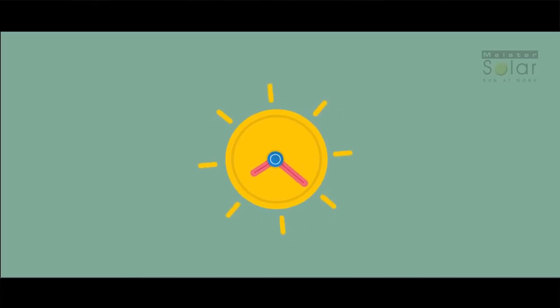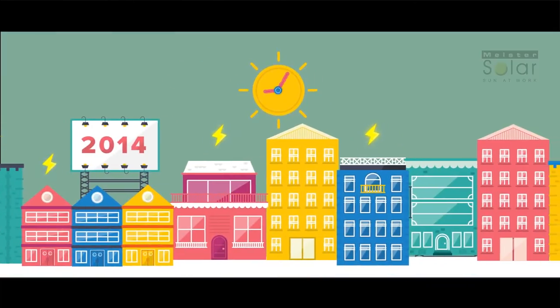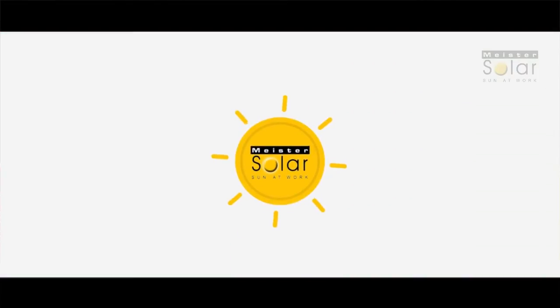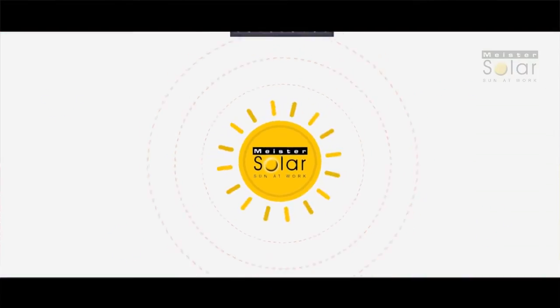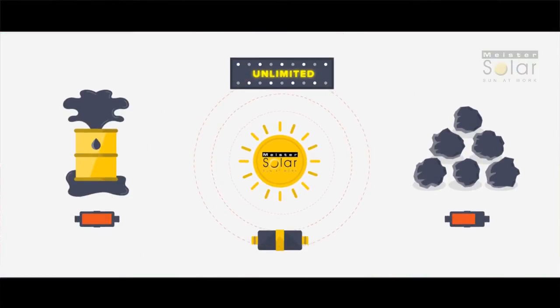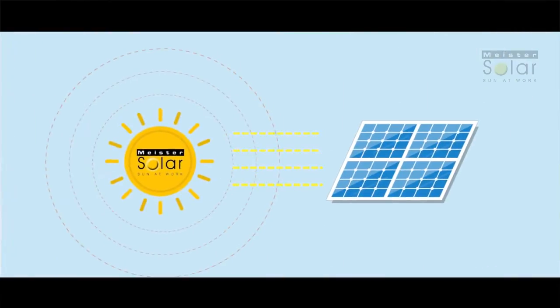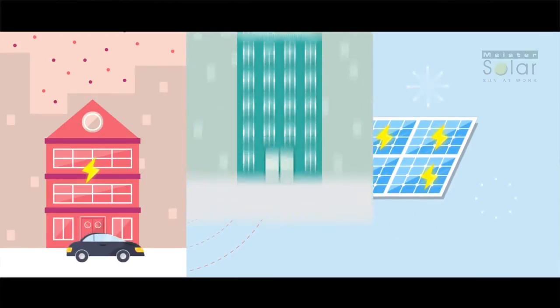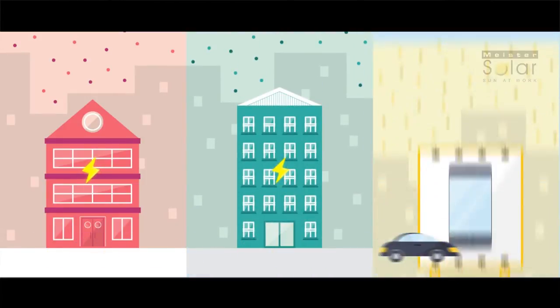Every hour the sun's energy falls on the planet is equal to the amount of energy used by the entire human population in one year. The energy from the sun is unlimited. Unlike fossil fuels like coal or oil, solar panels harness the sun's energy and convert it into clean electricity to power our homes, our businesses, and our lifestyles.